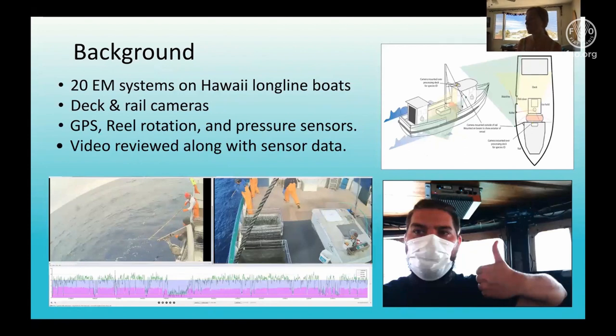A little bit of background: an electronic monitoring pilot program began in the Pacific Islands in 2017 with 14 systems. Those systems have aged out and we now have 20 newly installed systems. Each system consists of a deck and a rail camera — you can see the placement in the diagram here on the top right. Systems also have sensors for GPS, rail rotation, and pressure, which record speed and trigger the cameras to record during hauling only.